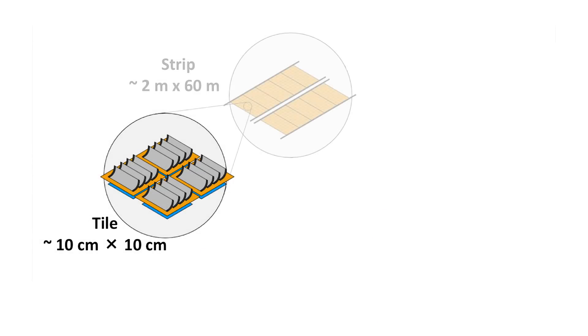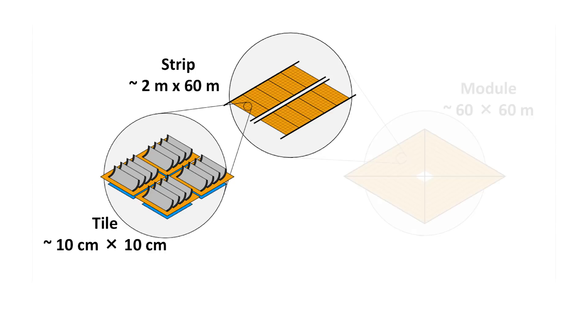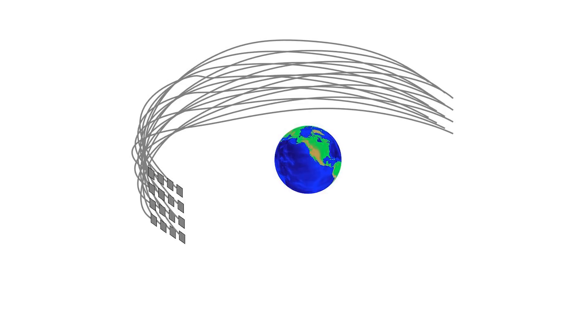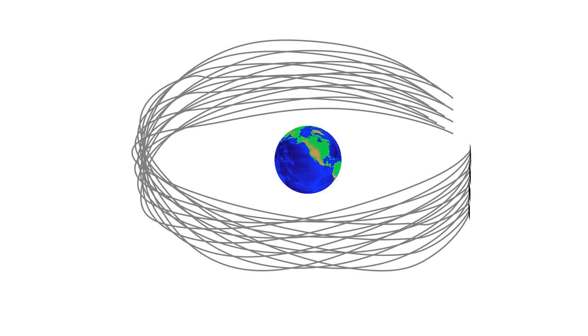We have a small subunit that we call the tile, and that's repeated identically across the entire area of the array. A spacecraft would have many of these, and all of them would work in unison to produce a large amount of energy.